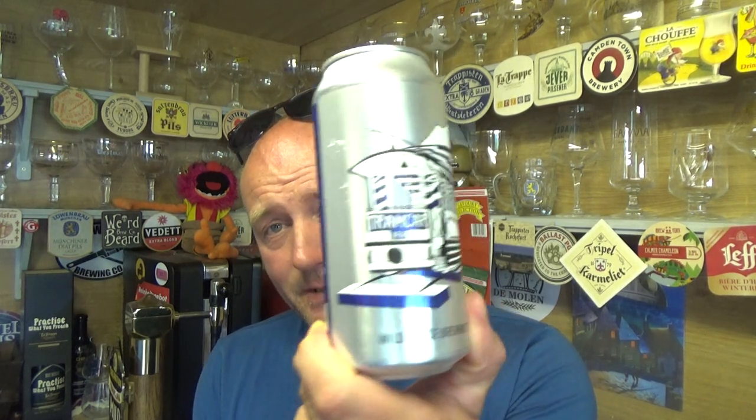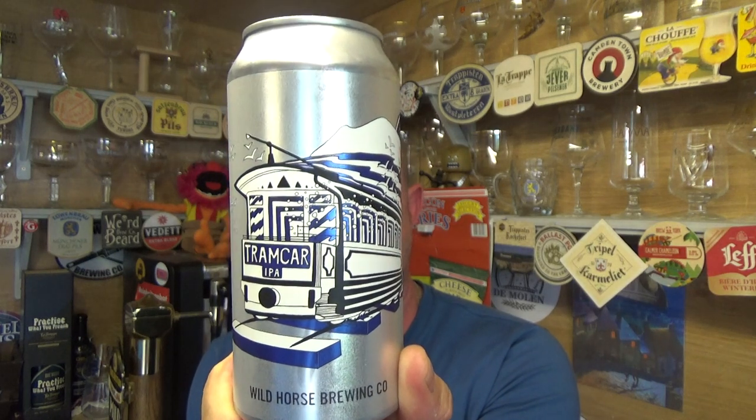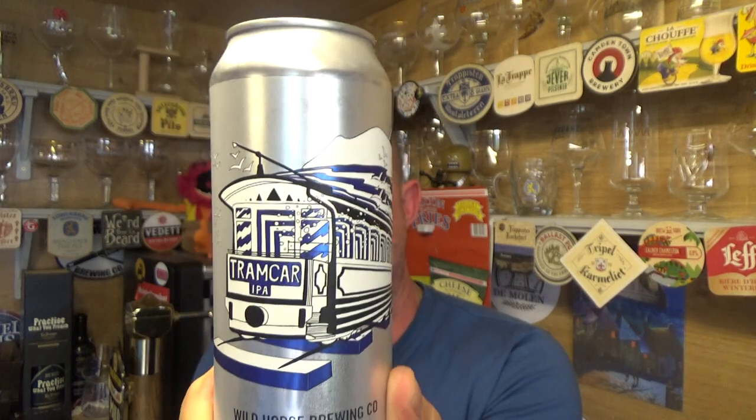Thanks for joining me guys for another video beer review. Taking a look at a beer from Wild Horse Brewing Co out of Wales. This was kindly sent to me from Barry from All The Beer No Idea, and this is a can of their Tramcar. It is an IPA, weighing in at 6.5% ABV.